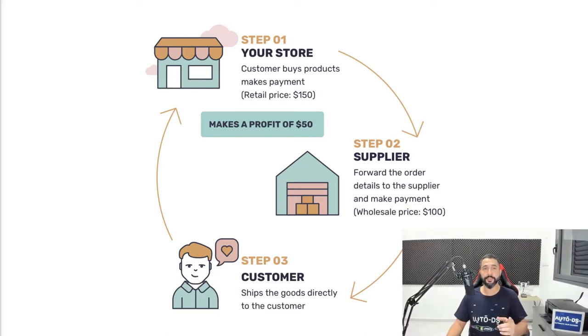Now that you have a basic understanding of the drop shipping business model and what it means, let's move on to the next lesson — and it's an interesting one: how to find the best, most trending, and most profitable drop shipping products that will sell. See you in the next lesson.